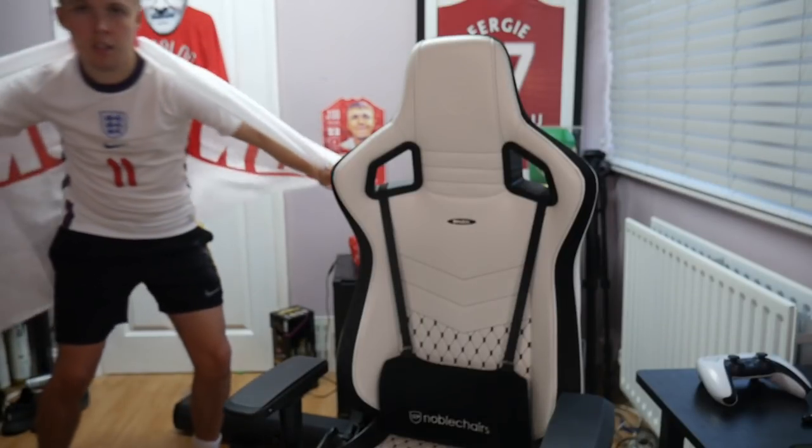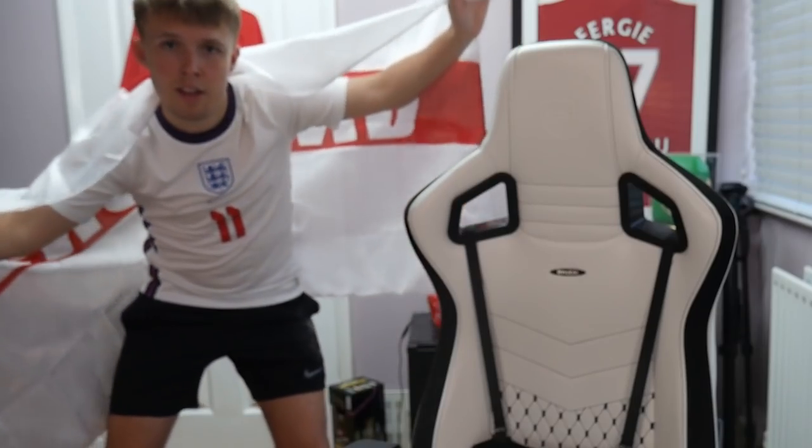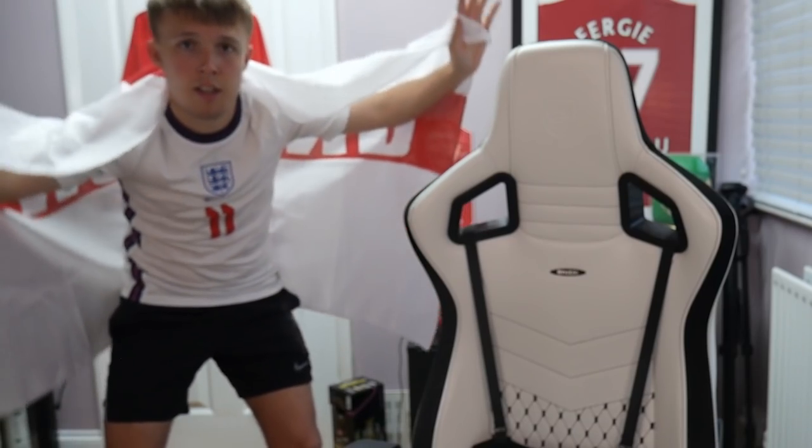We're not creative enough. We're not positive enough. It's coming home. It's coming home. It's coming.